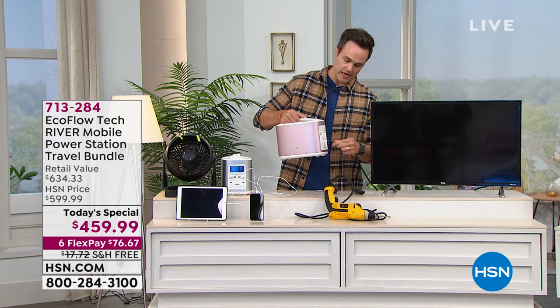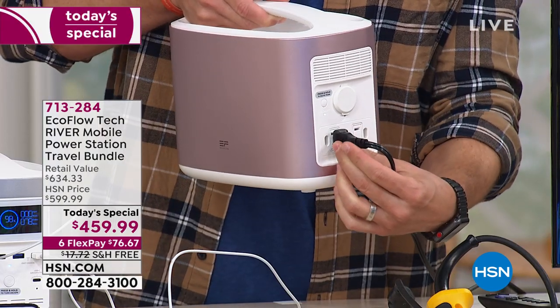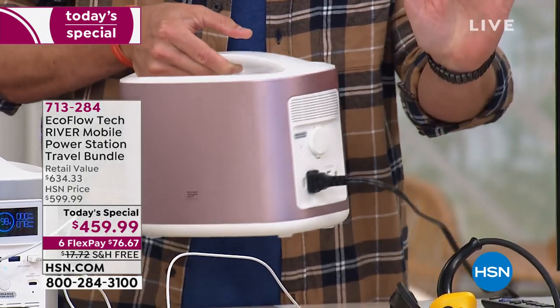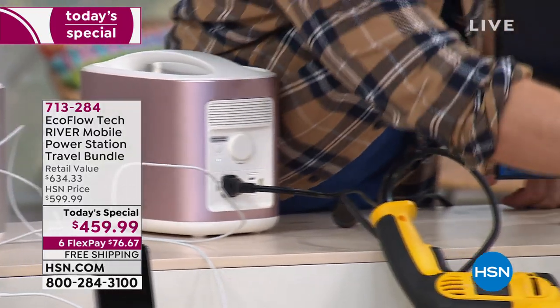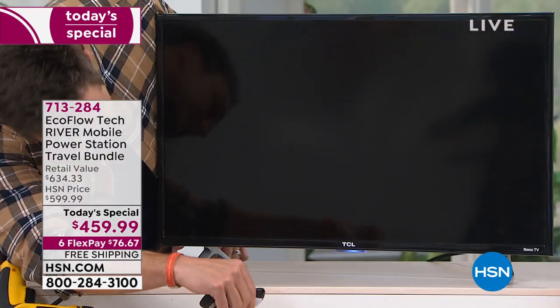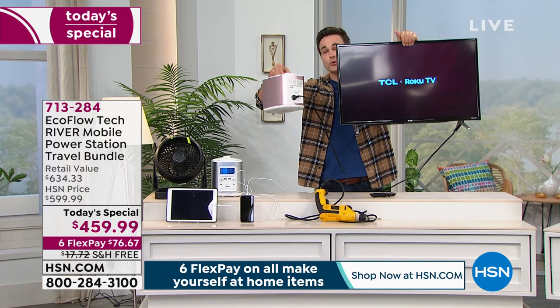I brought a 32-inch high-definition television — the most popular size in America. We're going to plug that into the back. I'm doing all of this live on air so that when you get this home, there's no smoke and mirrors. Everything I am doing here live on air using my remote to turn it on — a high-definition, 32-inch, 1080p television — is being powered by my EcoFlow River. I can move this from room to room, take it anywhere I want.